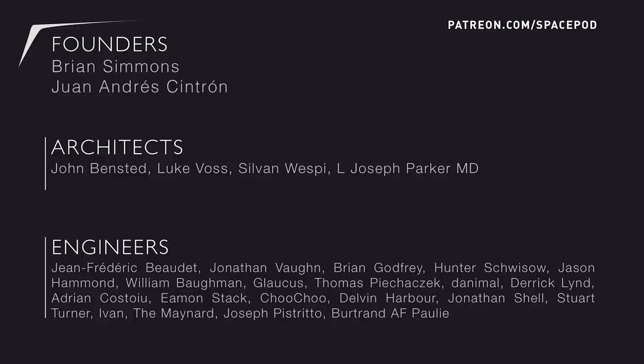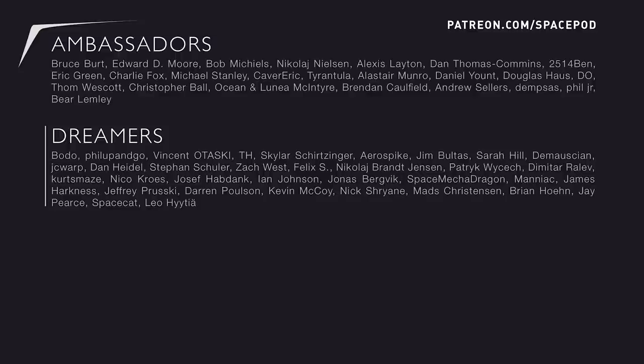I'd like to give a huge shout out to the crowdfunding supporters of these Space Pods, our Patreon patrons. Without you, these videos would simply not happen. So thank you to our founders, architects, engineers, ambassadors, and dreamers of tomorrow for all of your support. If you'd like to give us a hand, head on over to patreon.com/spacepod. My name is Lisa Stojinovsky, and until next time, keep on discovering.